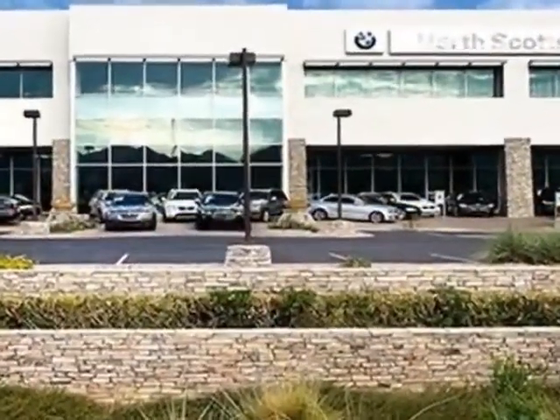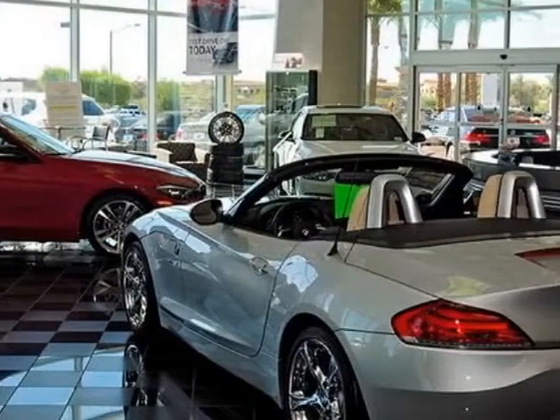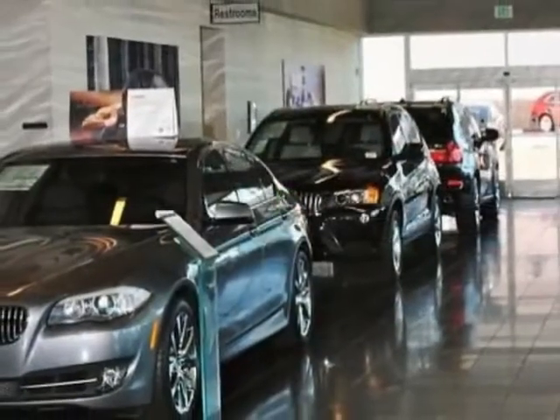Additional options for this vehicle include the rear-view camera, poplar wood trim, jet black and black SensaTec leather upholstery.